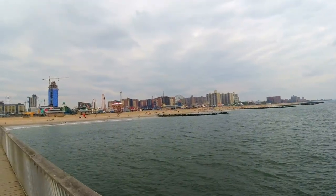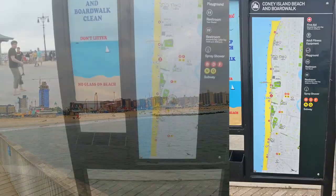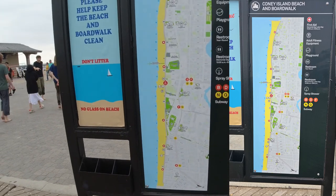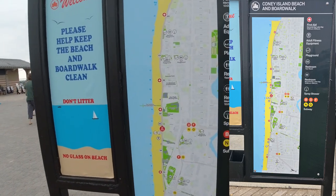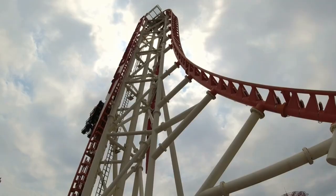There's the boardwalk. Sorry it's a little bit cloudy today — I'm hoping to catch some sun. Here is a map of the boardwalk in Coney Island. It's 2.7 miles long and runs from 15th Street to 37th Street.